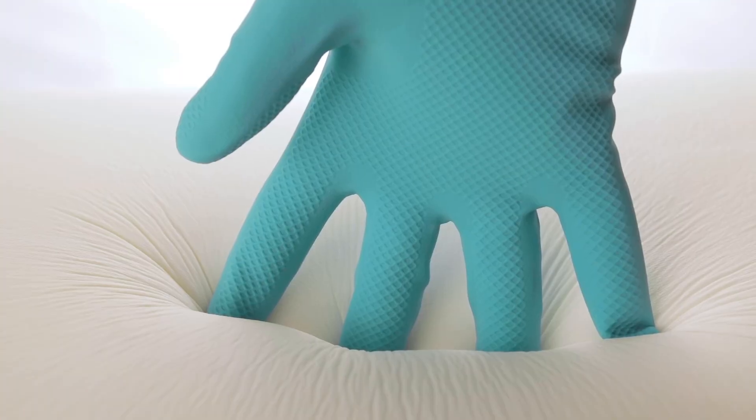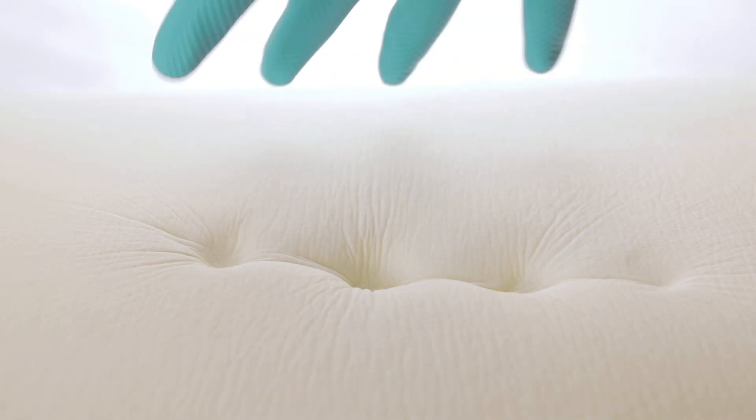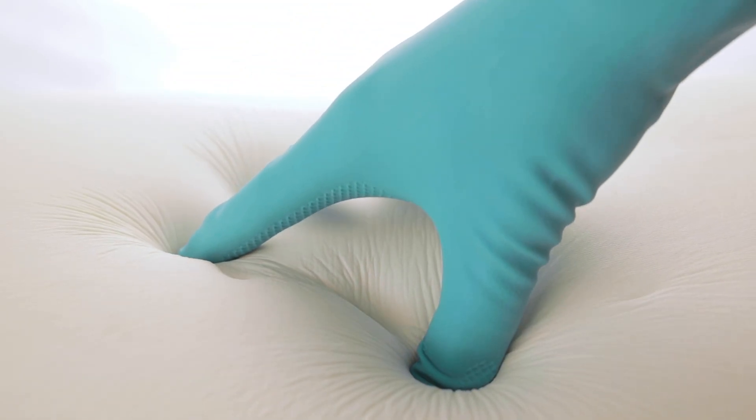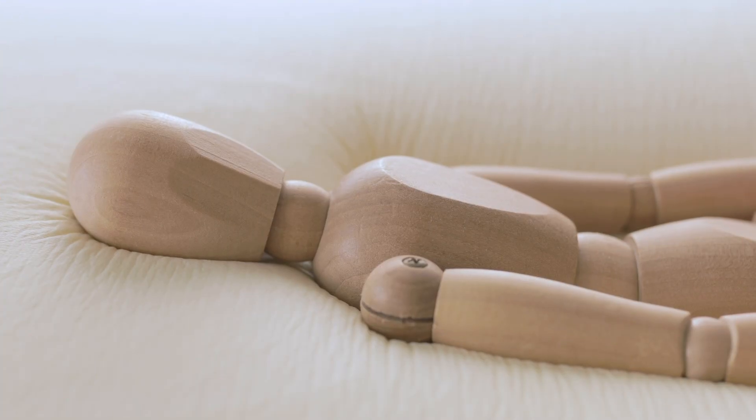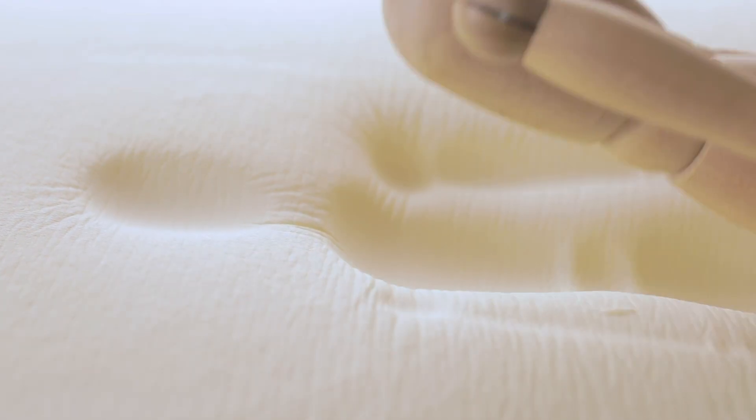And after it deforms and absorbs the shock, memory foam slowly returns to its original shape. The force on your body gets spread out over time, making the impact hurt less. NASA's innovation worked so well that within just a few years, temper foam started to spread throughout a bunch of different industries. Today, you can find it in everything from X-ray table pads to football helmets, to those mattresses and pillows that mold to your body and easily retake their shape.